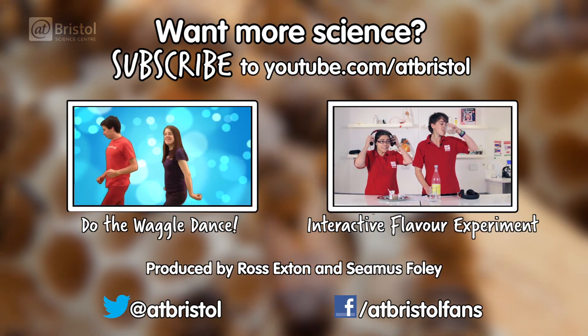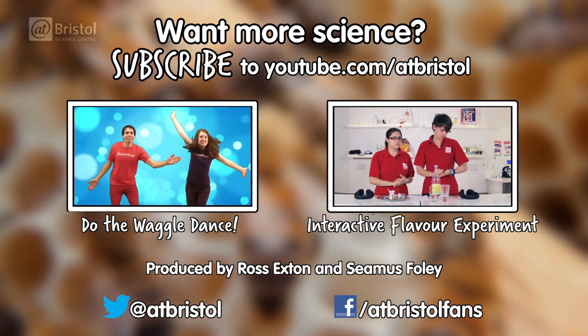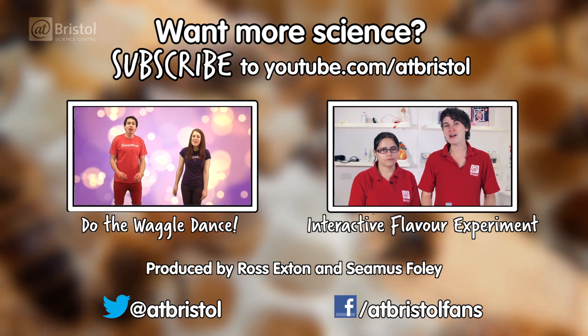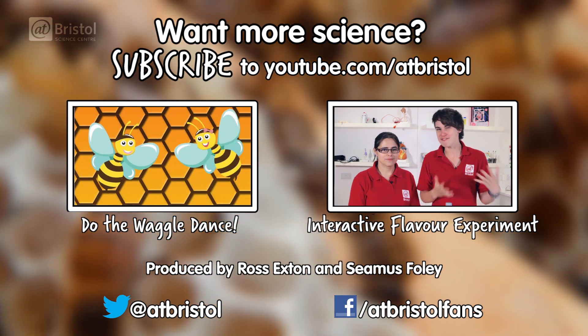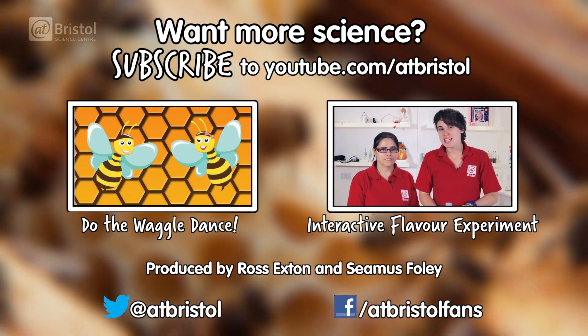Want to get your teeth stuck into some more science? Grab some headphones and discover how music can change the flavour of your food. And if you have any little bees of your own, our friends over at Jingaloo have made a video showing you how to do your own waggle dance. For more science every week, click subscribe. Thanks for watching.